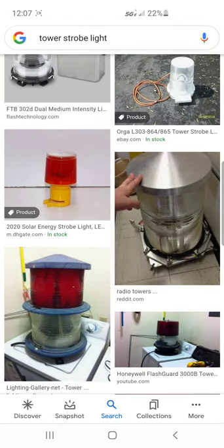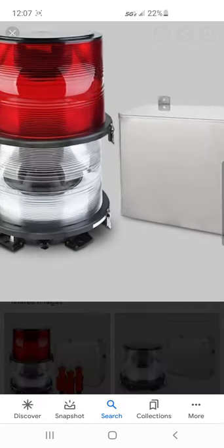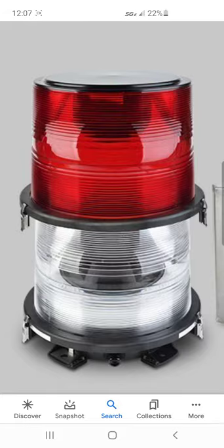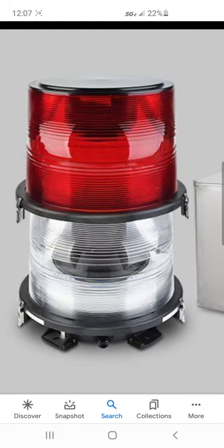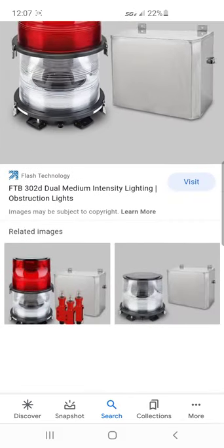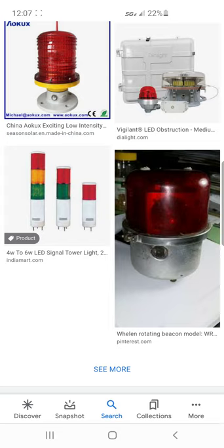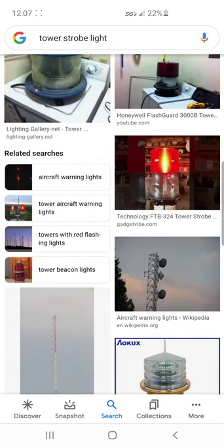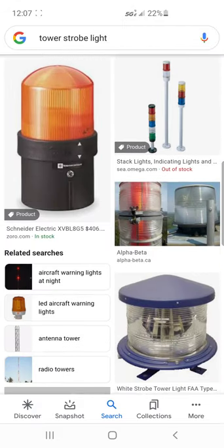Dual strobe lights started to be made and I think they started to be used in the 90s. I think the prime years for strobe lights were the 90s, 2000s, and 2010s — those were the golden years for strobe lights. That's all the information I know; I can't find any more online.